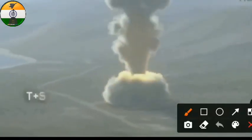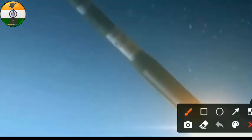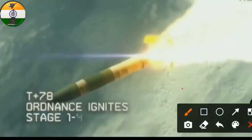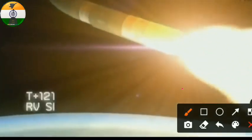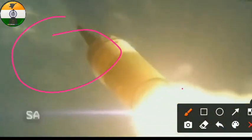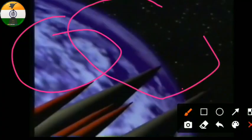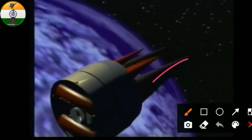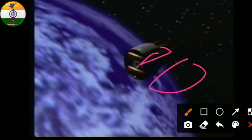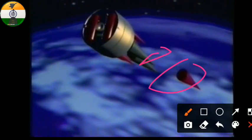Look at the video for a better understanding of the mode of operation of MIRVs. Here you can see multiple warheads being released — the red one is a dummy warhead used to confuse the enemy air defense system. The MIRV releases two warheads at the same time: one is real and one is dummy.